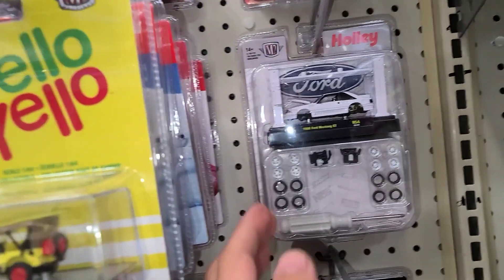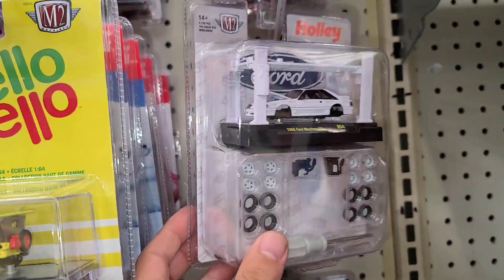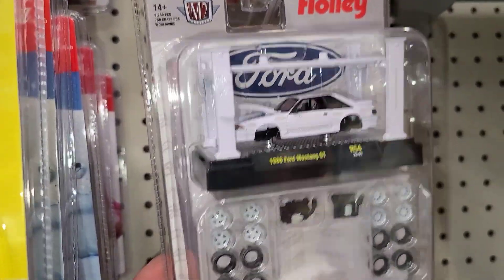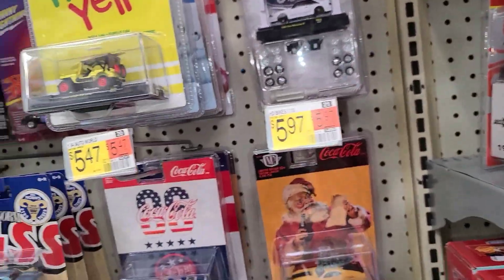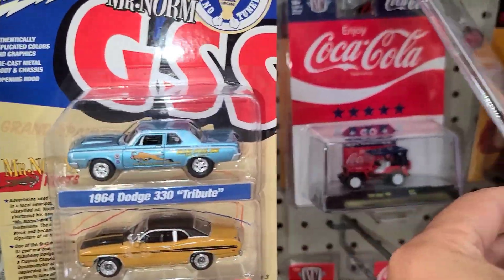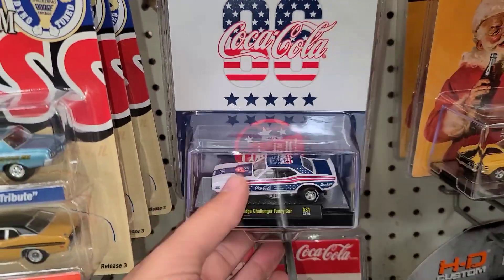So these would be the chase ones. It looks like somebody already got one of these, but it's kind of gold on there. They really changed up their chases — they make you look for it now. Here's the Challenger funny car, there's the Jeep back there. I'm surprised this guy got left.